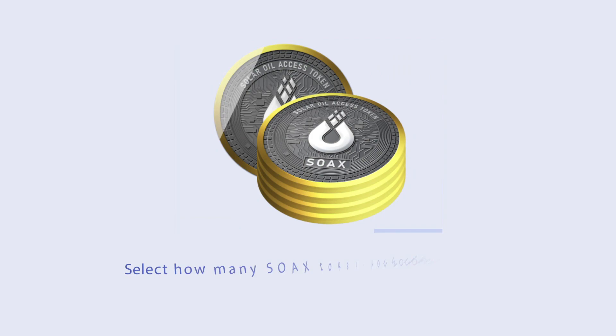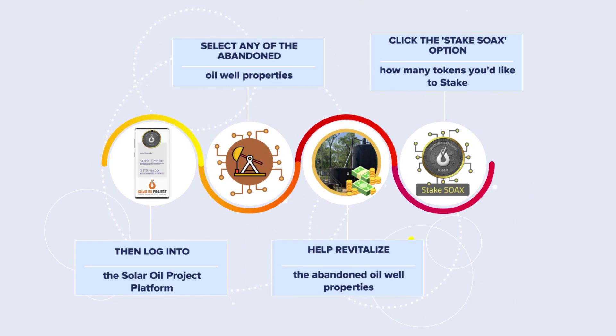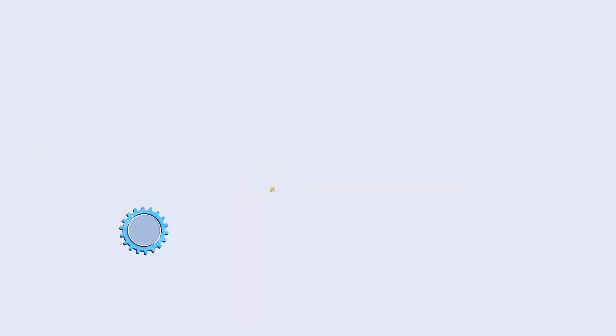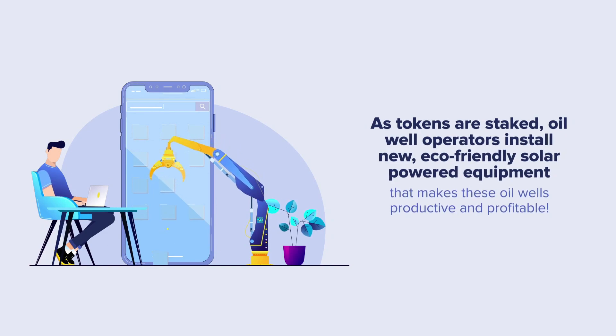The process is extremely simple and yet incredibly powerful. Select how many access tokens you would like to purchase, then log into the Solar Oil Project and select the abandoned oil well properties that you would like to revitalize. Next, click the Stake SOAX option. As tokens are staked, oil well operators install new eco-friendly solar-powered equipment that makes these oil wells productive and profitable.